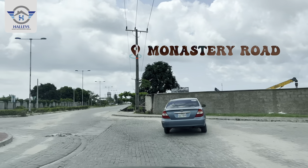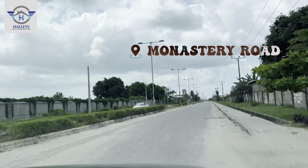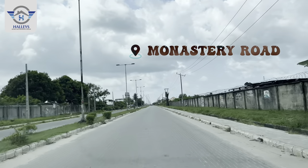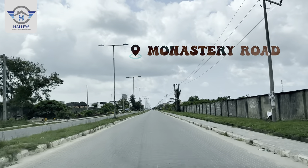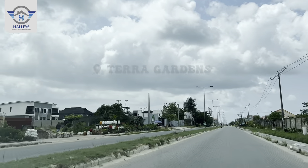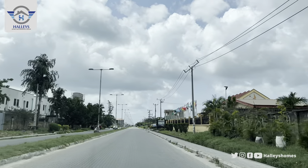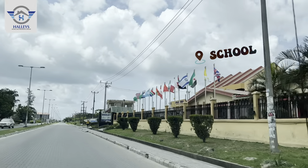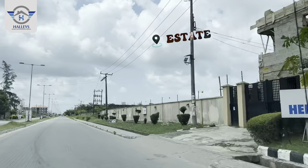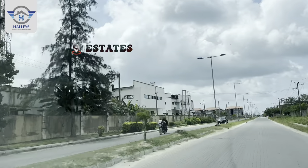At Peak Luxury Court, we have land for sale and houses for sale. For the land we have 600 square meters, 450 square meters, and 300 square meters, with just 20% initial deposit. You can spread your payments for up to 24 months. To know the prices of the land and the houses, check the description where the prices would be stated.